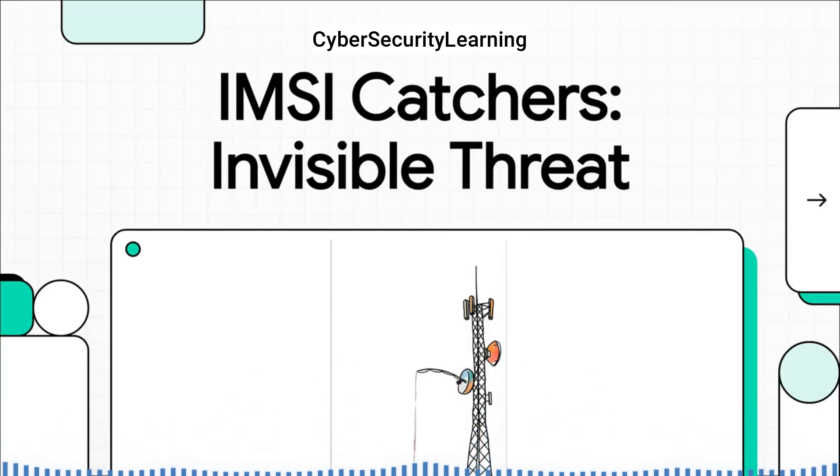Imagine this: you're sitting in a cafe, your phone resting on the table, connected as usual to your mobile network. You're not calling anyone, not sending any messages, just scrolling.